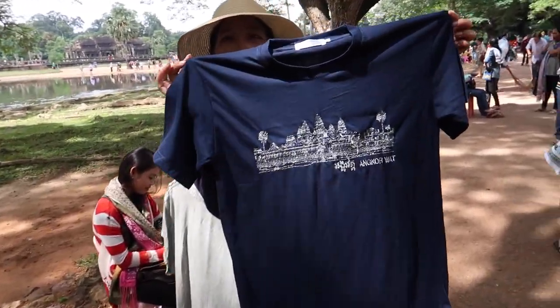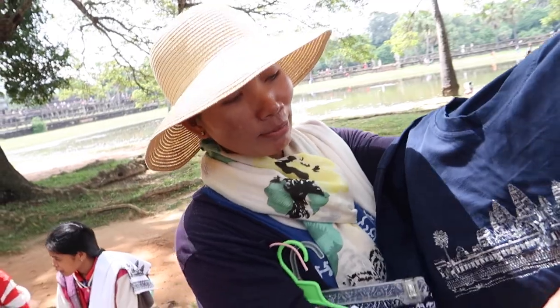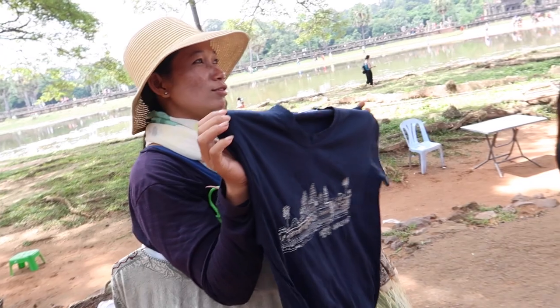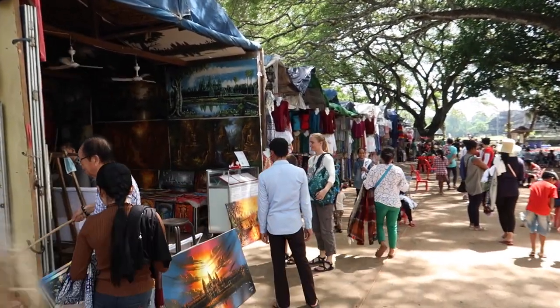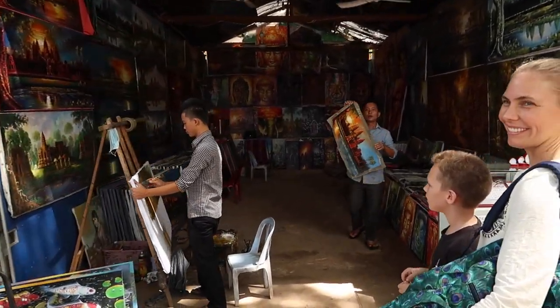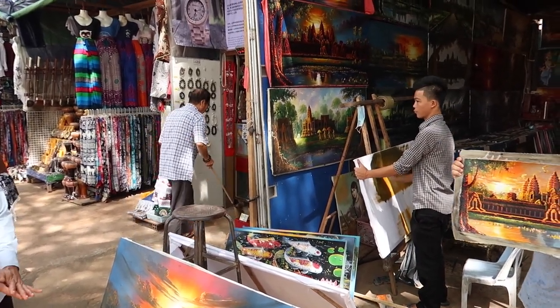A vendor keeps offering items — 'No, thank you' repeated several times. One vendor says it's made by hand and offers a cheap morning price. Jules is looking at some cool paintings; an artist is actually doing the painting right now — that's amazing. The market area was cool. If you're looking for souvenirs, that's a really good place to get them, and food is available there too.